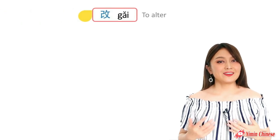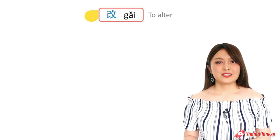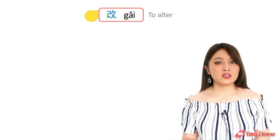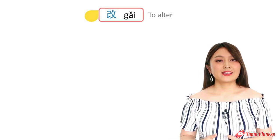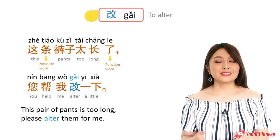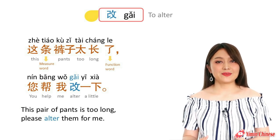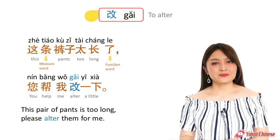Okay, last one — to alter clothes. When something doesn't fit well, we need to alter it — make it smaller or shorter so it fits better. We use the verb 改. For example: This pair of pants is too long, please alter them for me. 这条裤子太长了,您帮我改一下.